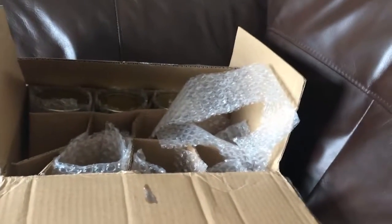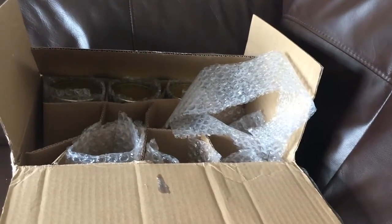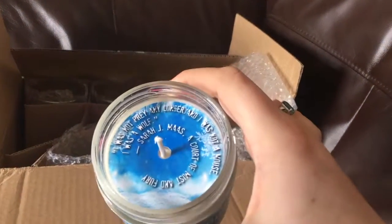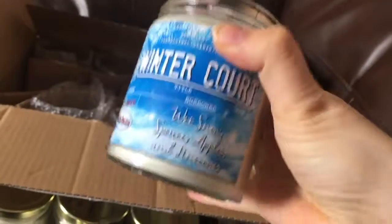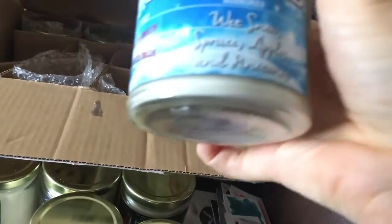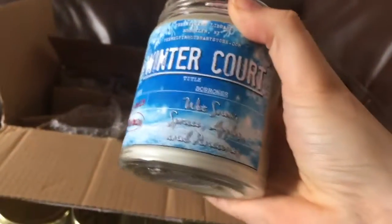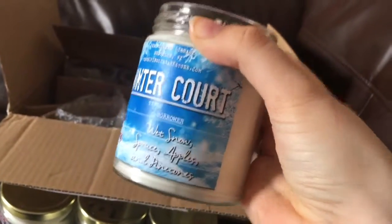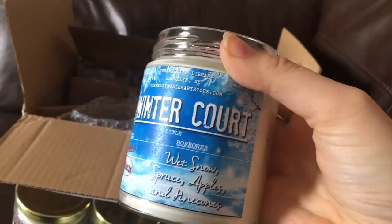Winter Court from A Court of Mist and Fury — oh, that smells like all the snow ones you get: snow, spruce, apples, and pine cones. It smells a little bit similar to Fae Warrior but it's just got an extra hint of something, and I think that's probably the apples. It smells really really good.